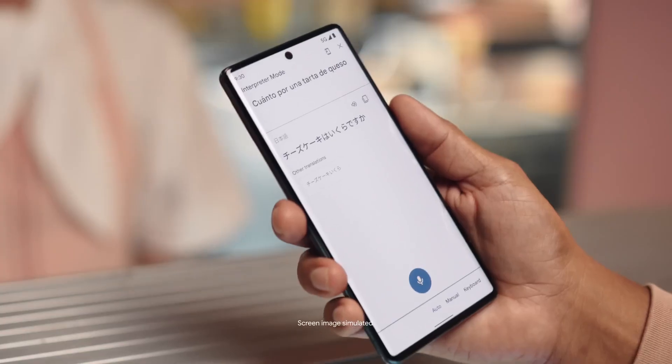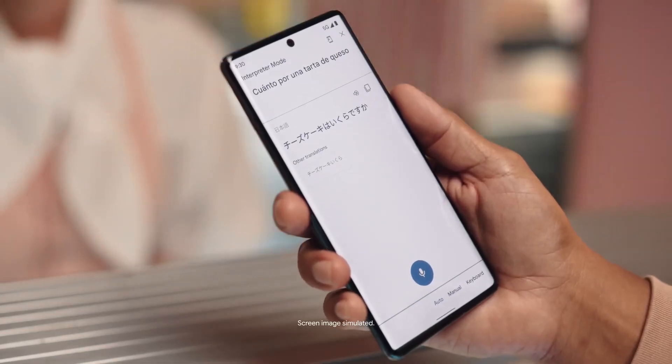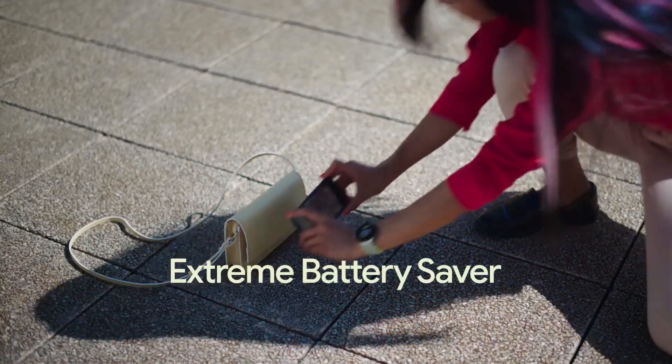Live Translate in action: "Quanto por una tarta de queso?" becomes "Cheezu keeki wa ikura desu ka?" — "Nisen yen de gozaimasu." Extreme Battery Saver lets you stay out without looking for an outlet for up to 72 hours.